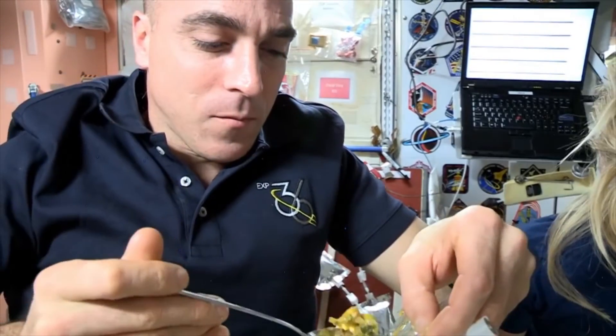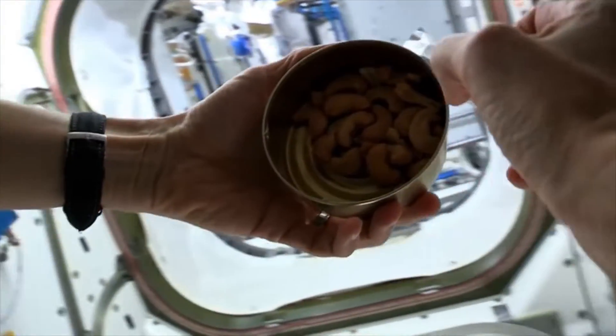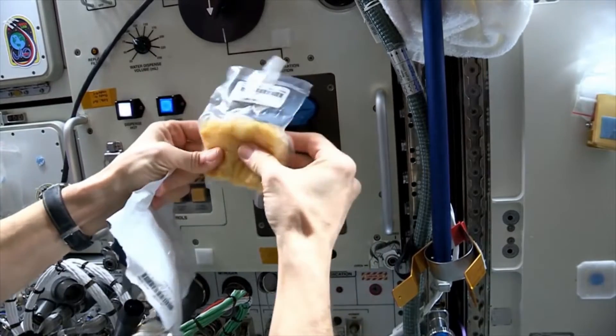For long-duration missions, the packaged diet doesn't always store very well. There are certain things that stay high quality and remain nutritious, but other things will actually degrade over time. This may not matter if we're just in low Earth orbit like with the space station, but as we go to Mars and for longer duration missions, food quality and nutritional degradation becomes very important.